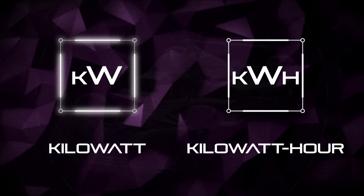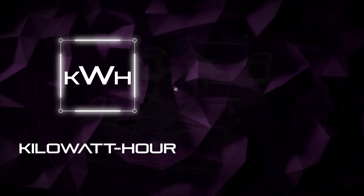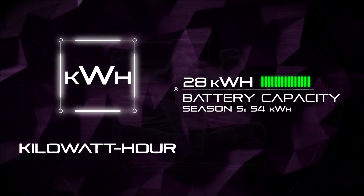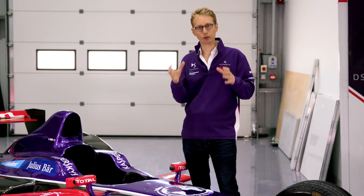The second aspect, which is a bit more complex to understand, is the kilowatt-hour denomination. It's really important because that doesn't measure the power — it measures the amount of energy. So if you look at the Formula E battery, it has 28 kilowatt-hours of usable energy. That doesn't mean the kind of power the battery delivers; it explains how much energy is in the actual battery. If you were to compare to a petrol car, you would compare that to your fuel tank.